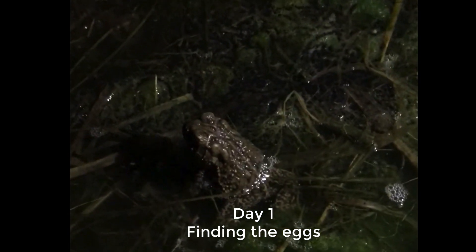There's our toad! Look at all the eggs — all those black things are eggs.